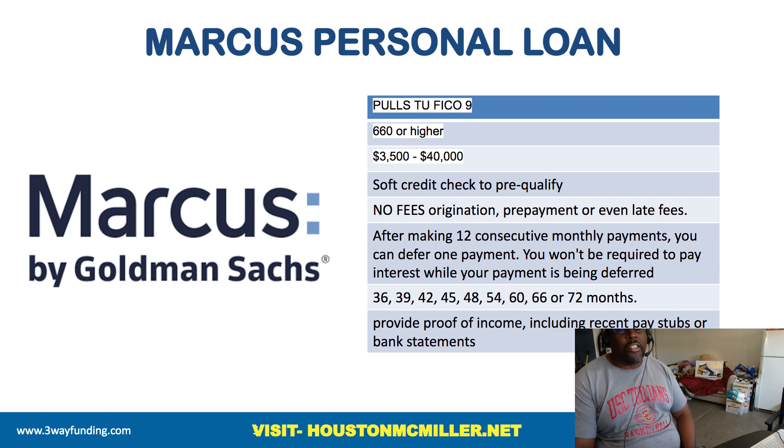They don't charge any origination fees, prepayment penalties, or even late fees. Now, if you make a late payment or partial payment, that may be reported to the credit bureaus, but they won't add a fee for being late. After you make 12 months of on-time payments, they will allow you to skip a payment and you don't pay any interest on it. That's very good — especially if you come into a situation where you have a cash crunch and you need that money to make a car payment or pay a utility bill.